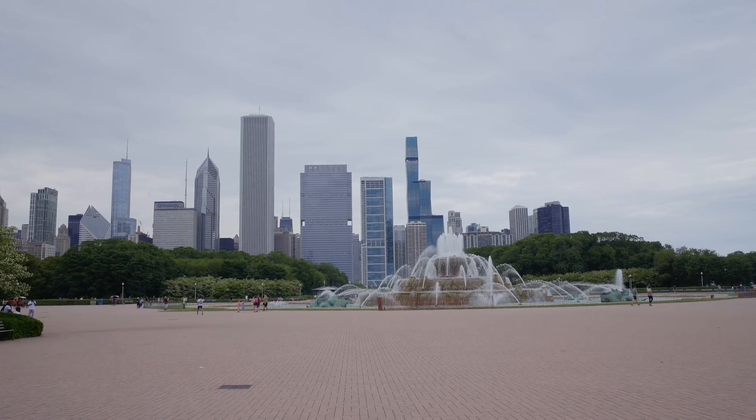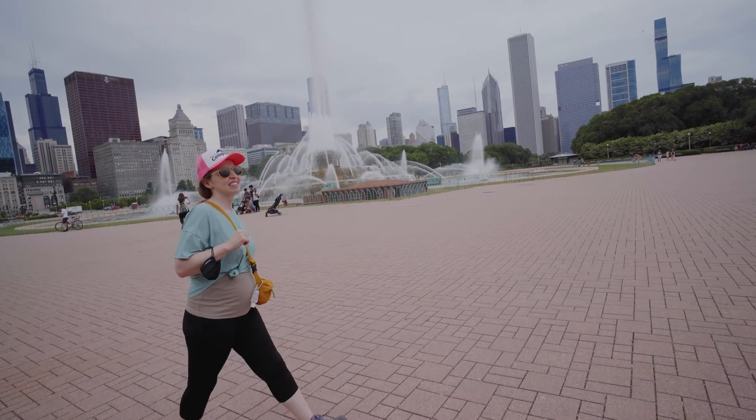Buckingham Fountain smells bad. The shot that we're trying to do for the eclipse is actually right next to Buckingham Fountain. This is actually the first time we've ever seen it up close running — they had it off pretty much all of last year.